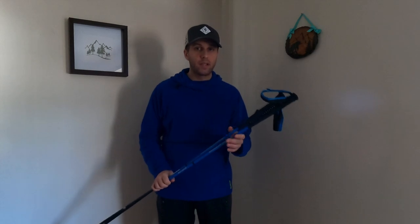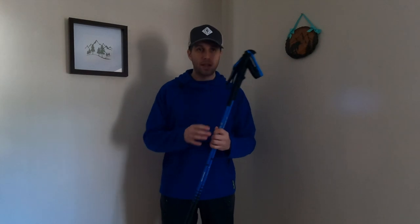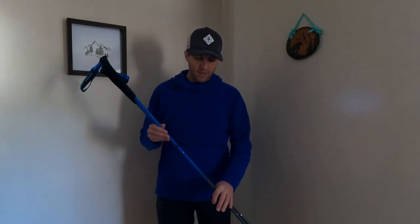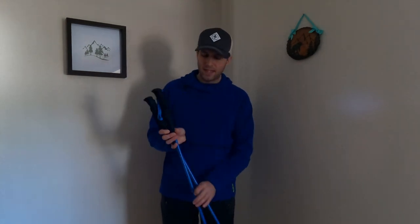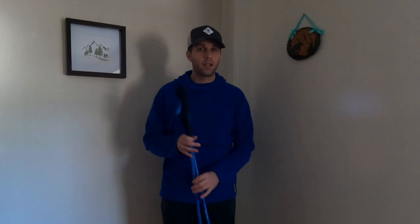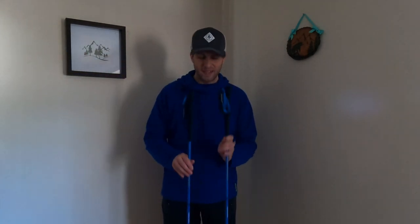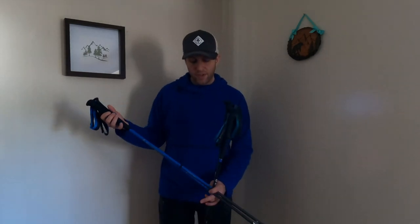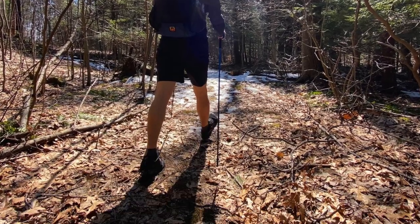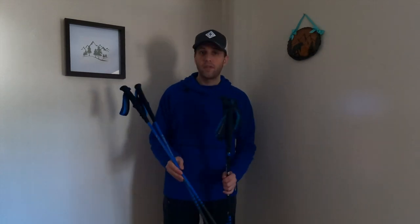I went with the 120 centimeter fixed length again. These are not collapsible like the Z poles, but that's fine — I very rarely folded up the Z poles anyway. They still have the foam grip I'm used to with the Carbon Z poles, they're made out of carbon fiber, and they are freakishly light. The Z poles feel really heavy compared to these. I find these to be really sturdy and I'm looking forward to putting a lot of mileage on them.